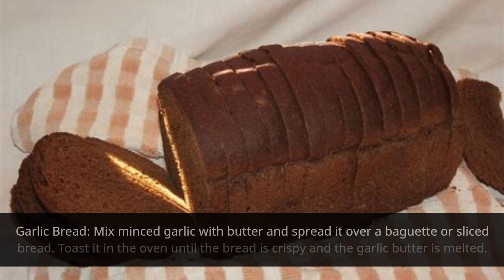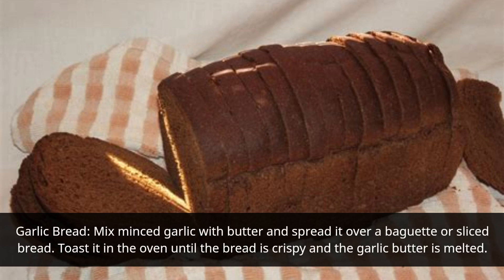Garlic Bread: Mix minced garlic with butter and spread it over a baguette or sliced bread. Toast it in the oven until the bread is crispy and the garlic butter is melted.